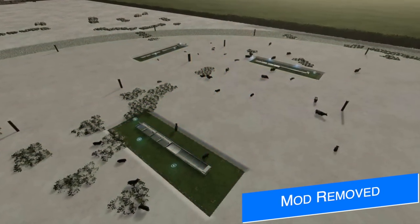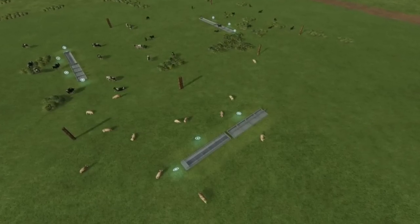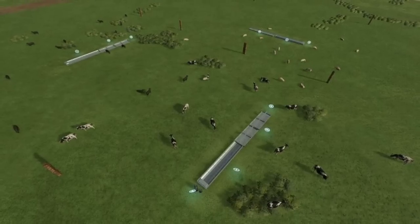Just a heads up: the Basic Pastures Pack that was released yesterday from Miss EB Monning has been removed from the Mod Hub, so if you've been looking for that, it's just not there anymore. The reason is not publicly known, but I will keep you updated if any more information is released.